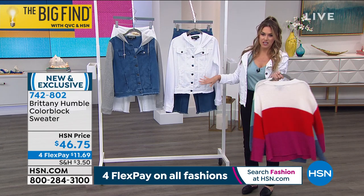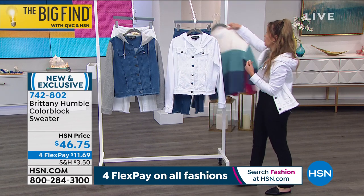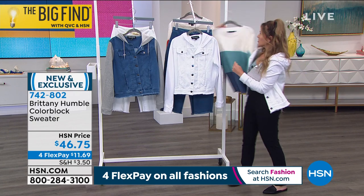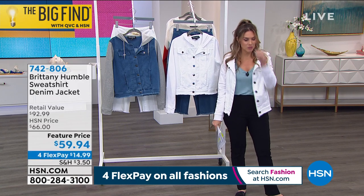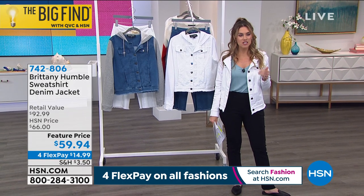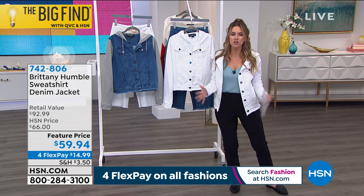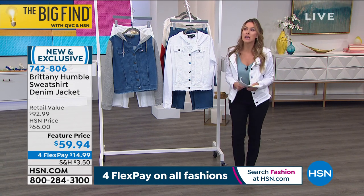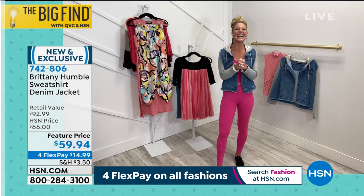And speaking of this jacket, I'm literally dying over this jacket, you guys. It is the best. Let's introduce you to the woman of the hour. I've been following Brittany Humble on Instagram. You guys know I have a lot of energy — she puts me to shame. This woman is so fun, so fabulous, so energetic, so positive. I feel like we're like sisters from another mister. I even got my hair nice and high for you, Brittany Humble. Welcome back.